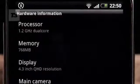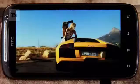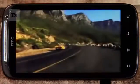Number one: test the mettle of the 1.2GHz dual-core Snapdragon processor with some multitasking and some hardcore browsing. Number two: watch an HD movie on the 4.3-inch QHD SLCD screen, which has a 16-by-9 aspect ratio.